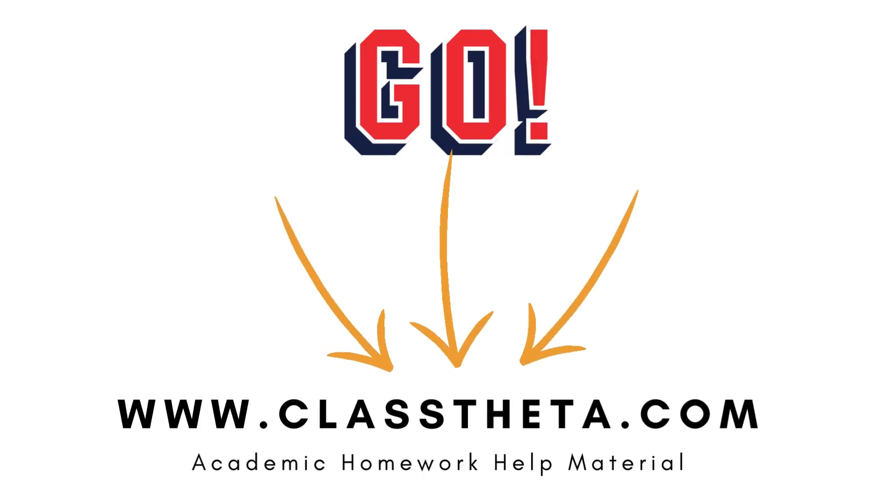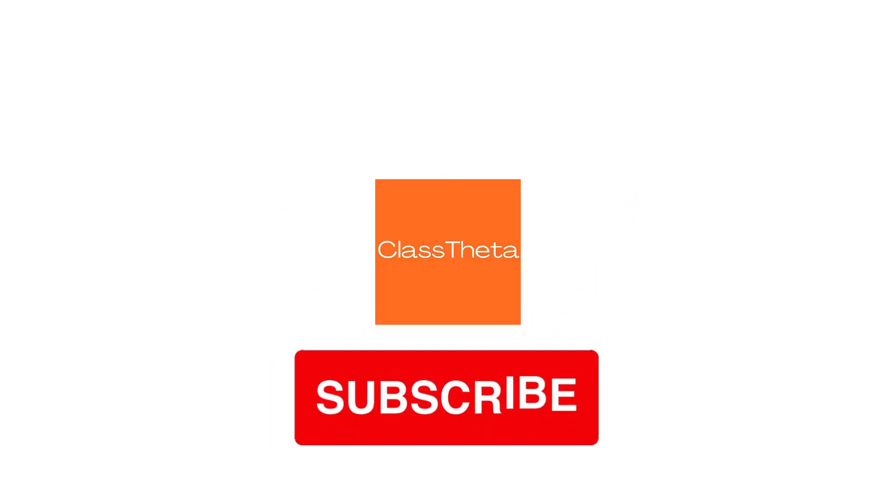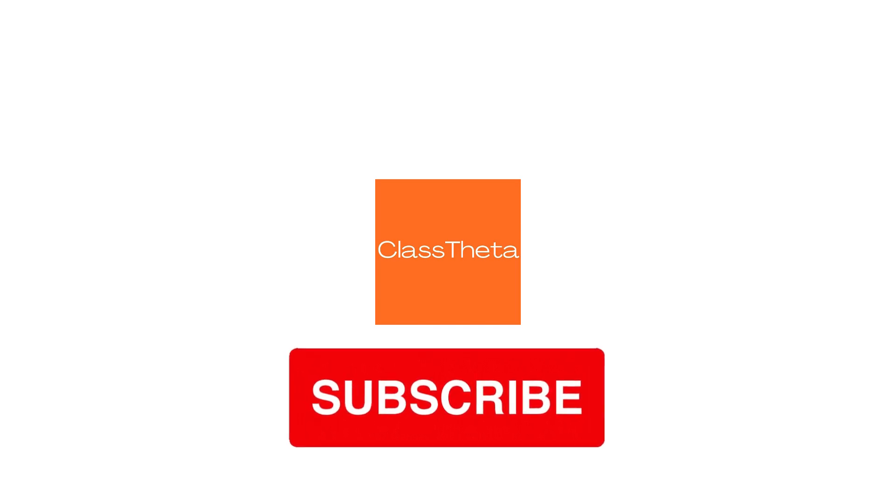Thank you for watching the video. If you have any question related to this video, please post a comment below. You can also post on the website and I will be answering you in the next video. Thank you for engaging with us — until next video, bye bye.